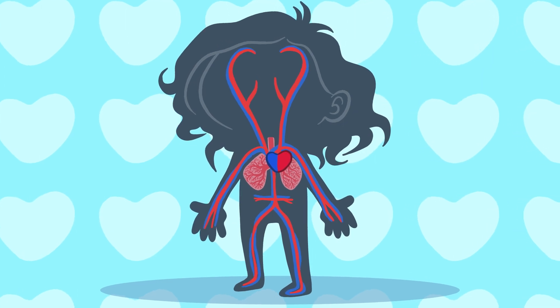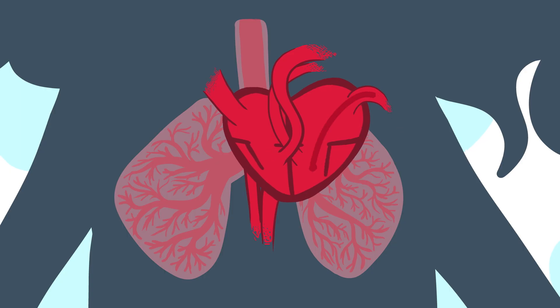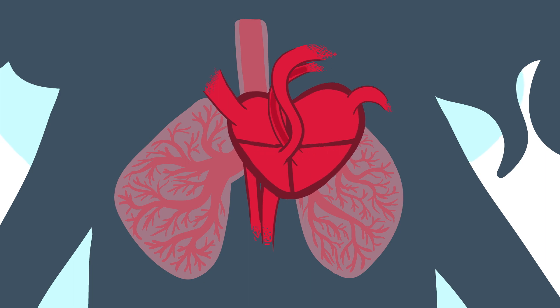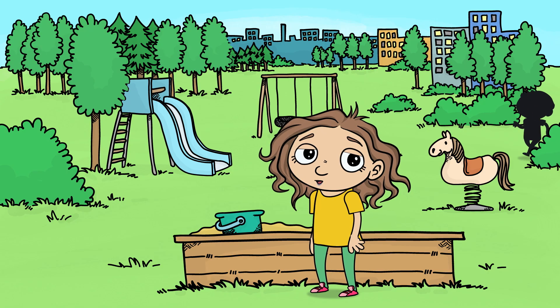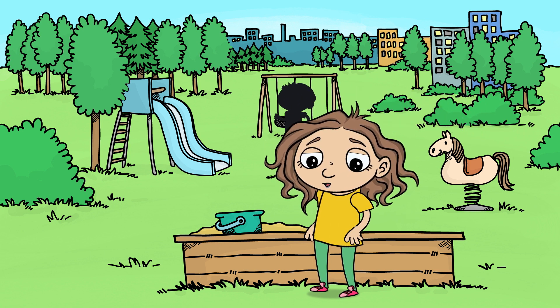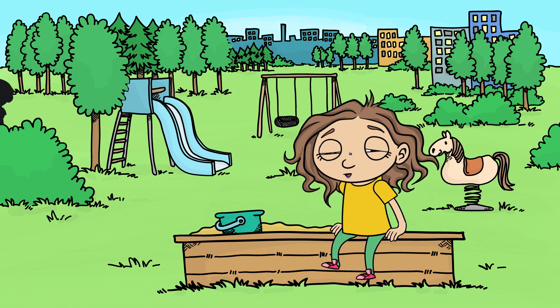A heart defect means that the heart is not working properly. In my heart, the valves do not function well and the blood doesn't circulate properly. That's why I can't do that many somersaults and why my lips are slightly blue. There's nothing I can do about it, except to rest when I start to feel tired.